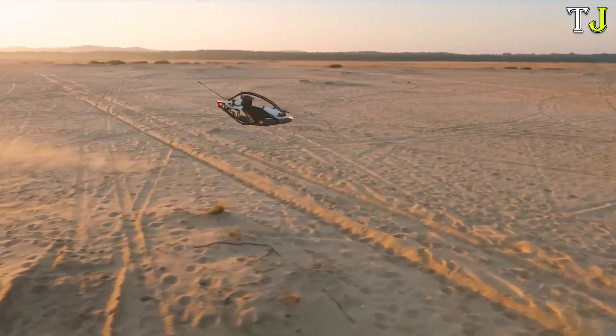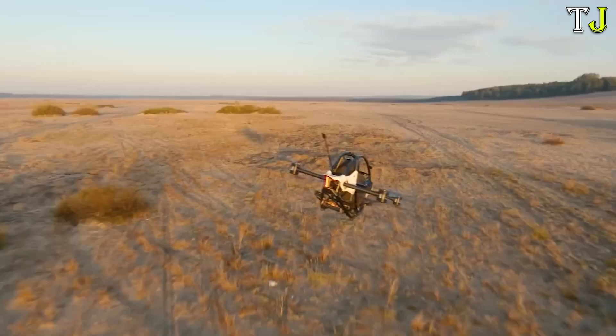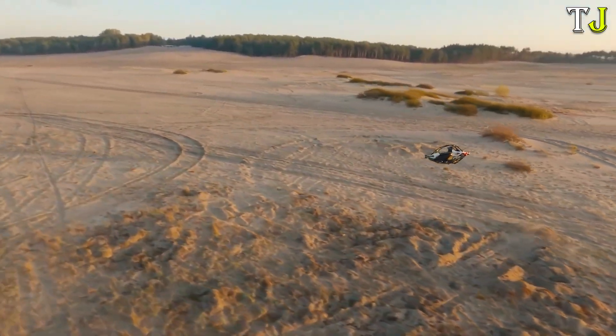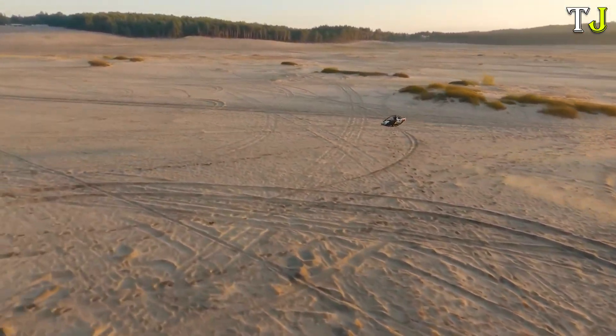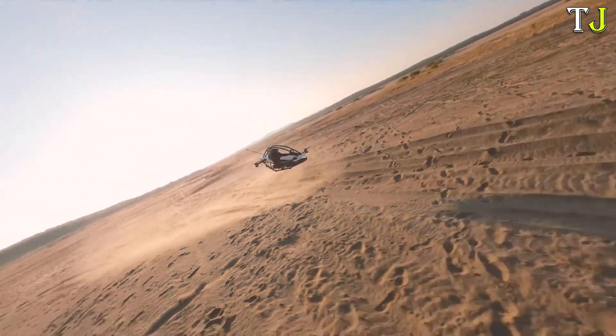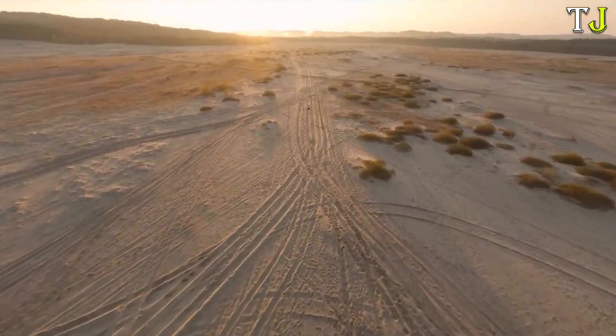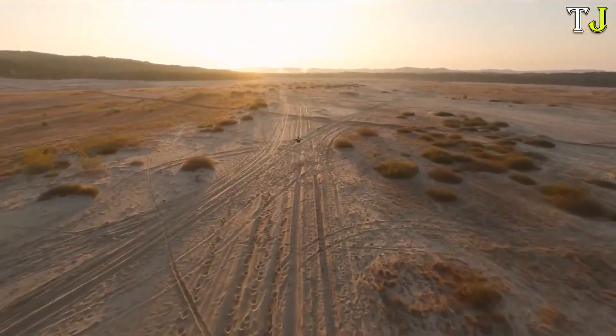It provides a flight time of around 20 minutes, perfect for short commutes or recreational adventures. Built with user-friendly controls and advanced safety features, it allows even beginners to pilot confidently. The Jetson 1 isn't just the smallest aircraft of its kind — it's a glimpse into the future of sustainable personal transportation.